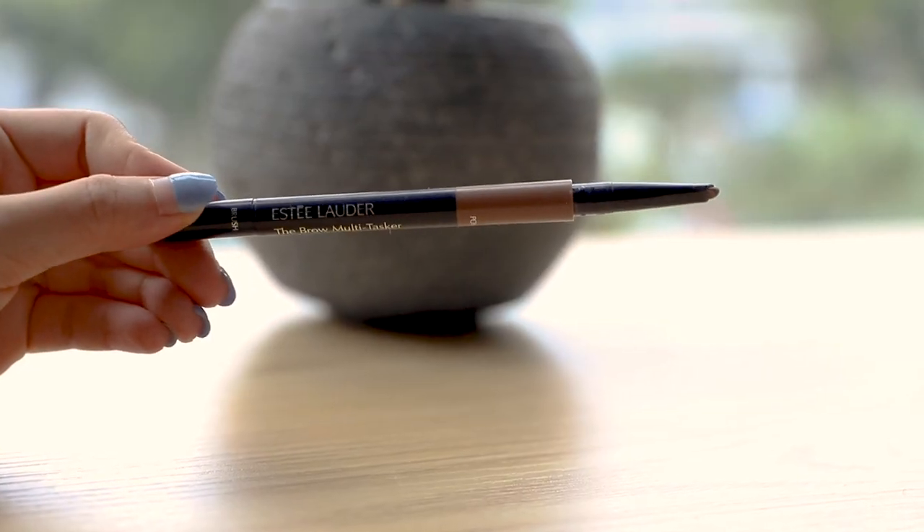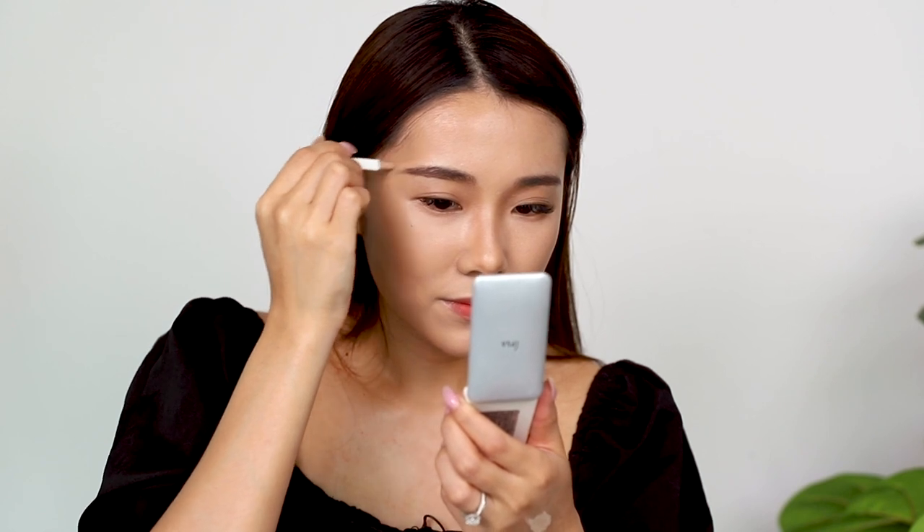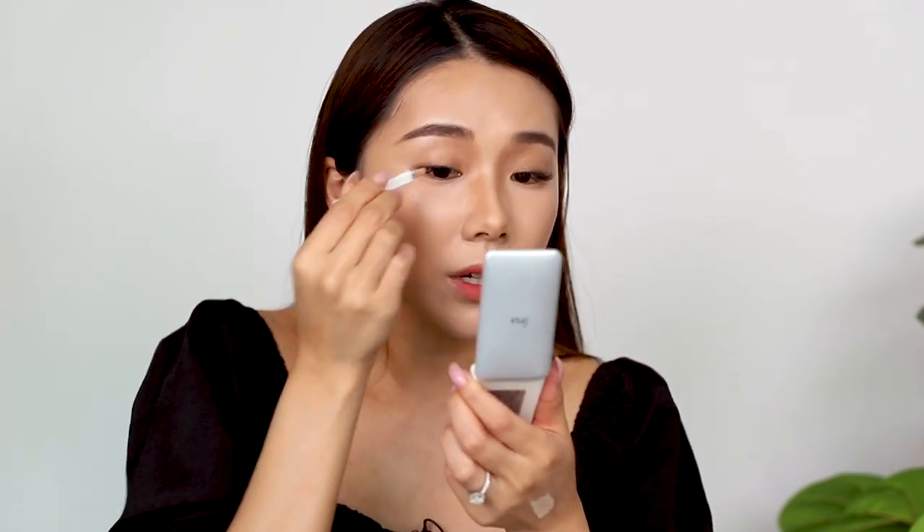And now time for brows. I'm taking my usual Estée Lauder Brow Multitasker. It's got a more lifted brow look, so that's what I'm going to be doing — ending it here and then arcing it upwards. And I'm taking my concealer palette by Ibsa to carve out the brows. I'm honestly using it only because I bought it; I don't really think it's great. So we're just cleaning up the brows over here.